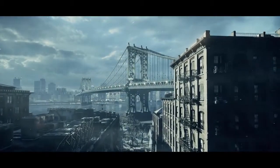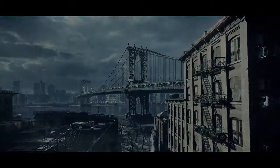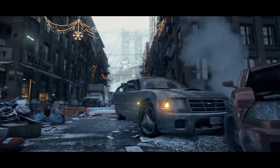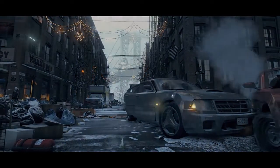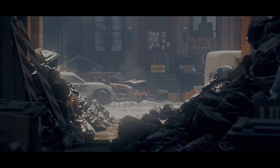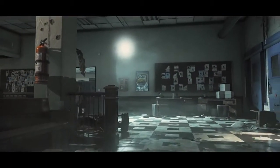The Snowdrop engine was specially developed to create the deep and vast universe of Tom Clancy's The Division. Never before has a video game reached this level of detail.